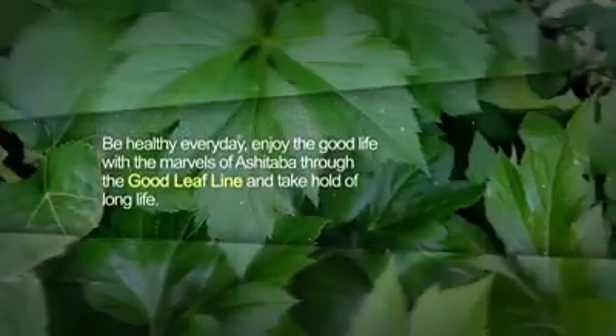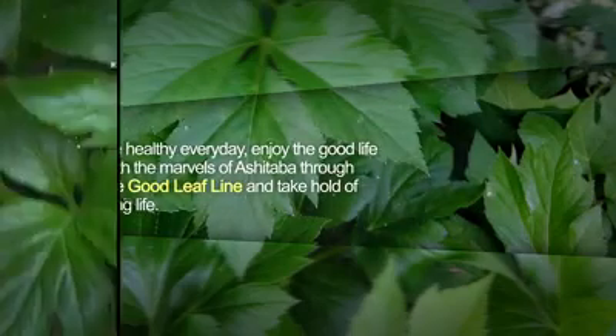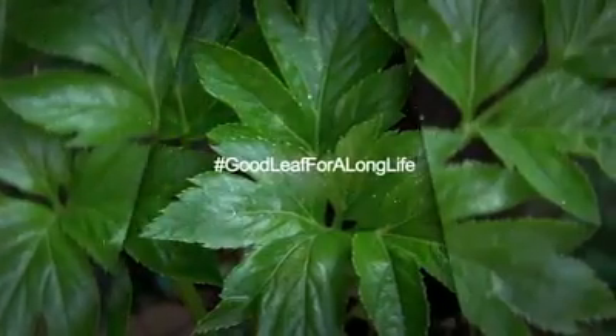Be healthy every day. Enjoy the good life with the marvels of Ashitaba through the Goodleaf line and take hold of long life. Hashtag Goodleaf for a long life.